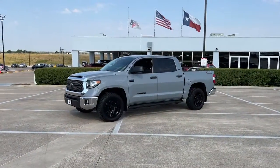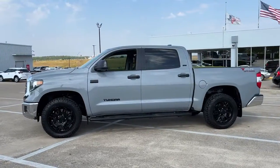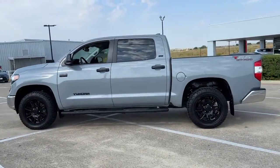You will be amazed by this. 2021 Toyota Tundra. This vehicle is an outstanding buy with fewer than 35,000 miles on the odometer.